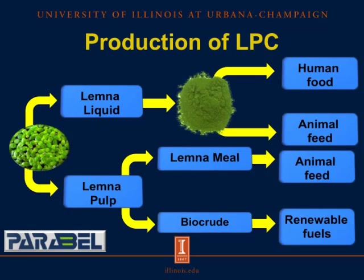The production of Lemna Protein Concentrate begins when the Lemna plant is harvested. This process separates the liquid portion from the pulp portion. The liquid portion is used to produce Lemna Protein Concentrate, which can be used as an ingredient in animal feed and has been tested for inclusion in human food. The pulp portion can be used either to produce Lemna meal or biocrude. Lemna meal is similar to alfalfa meal and can be used to feed cattle, while biocrude is used to produce renewable fuels.